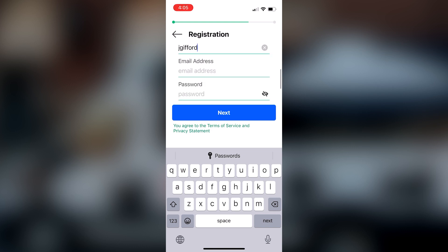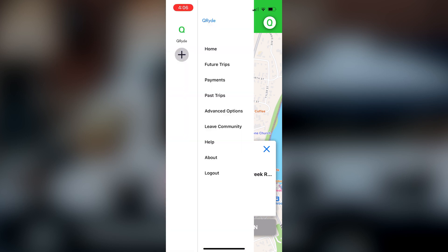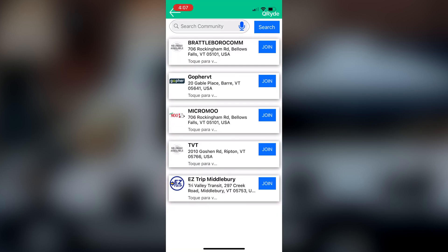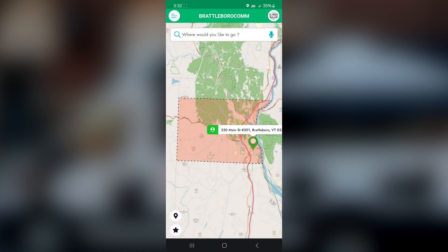Once you're registered, it may ask you to choose a community. If you are within the limits of Brattleboro and your location settings are on, it may automatically prompt you for the Brattleboro community — go ahead and join. Once you have joined a community, you will see the community options on your home screen. You can see that I've already selected the Brattleboro community, and that brings me within the city limits of Brattleboro.